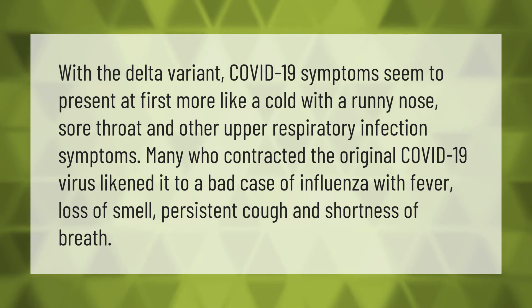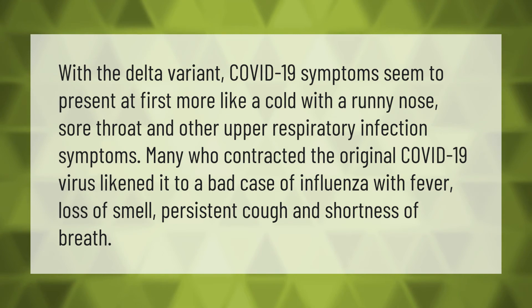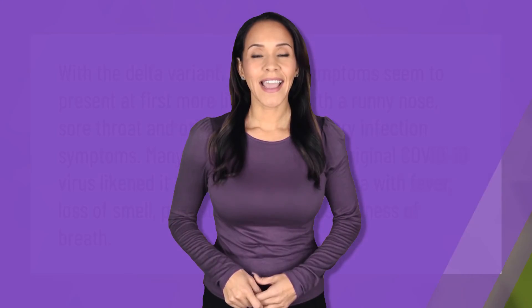of influenza, with fever, loss of smell, persistent cough, and shortness of breath.